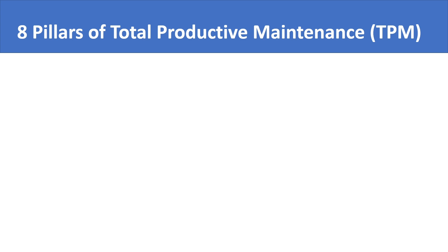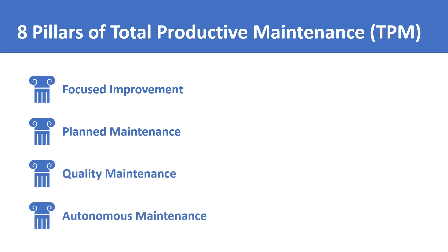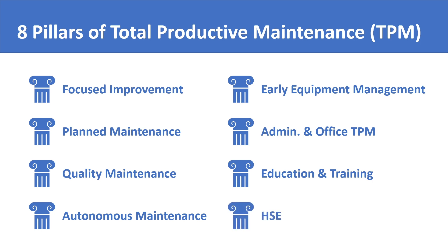These eight pillars are: focused improvement, planned maintenance, quality maintenance, autonomous maintenance, early equipment management, administrative and office TPM, education and training, and finally, health, environment, and safety.